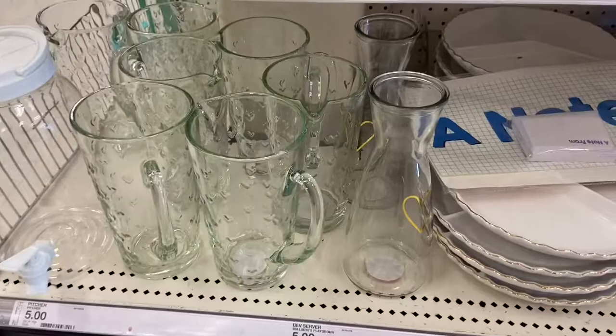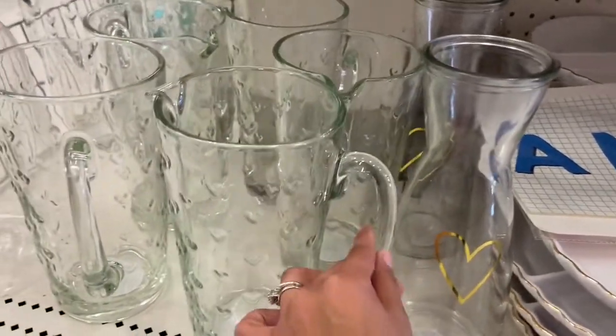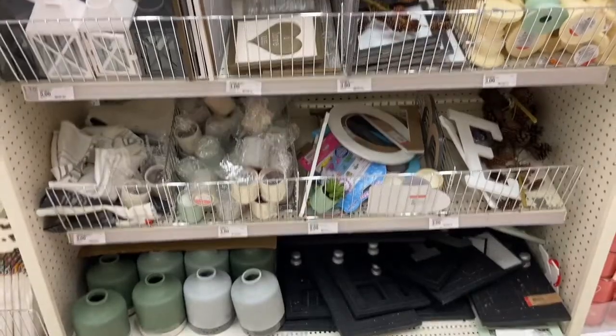I also found these cute glass jars — this one has a little gold heart on it, and this one has little hearts all over it. These are five dollars each. This section is also really nice — I am loving all these little pastel colors.